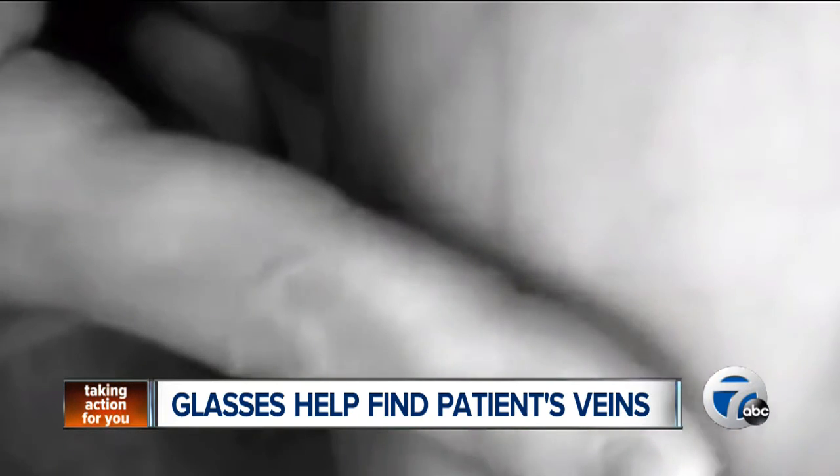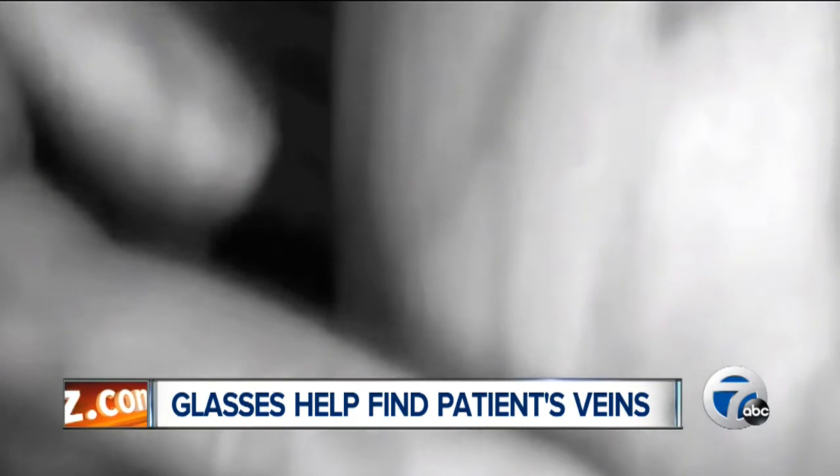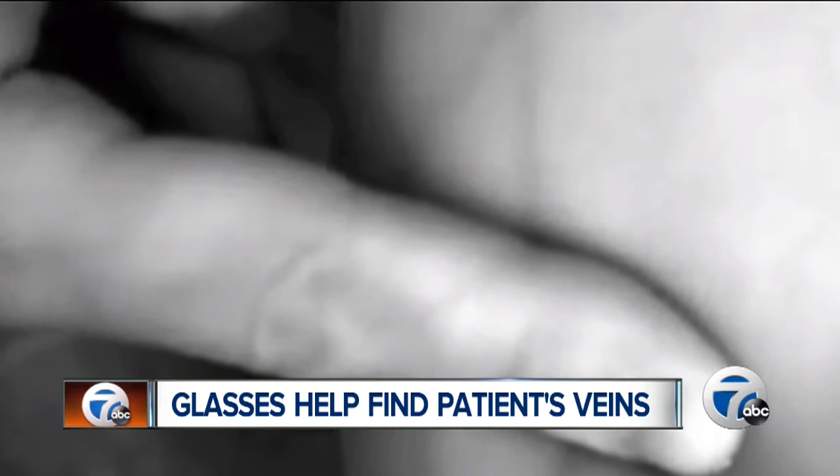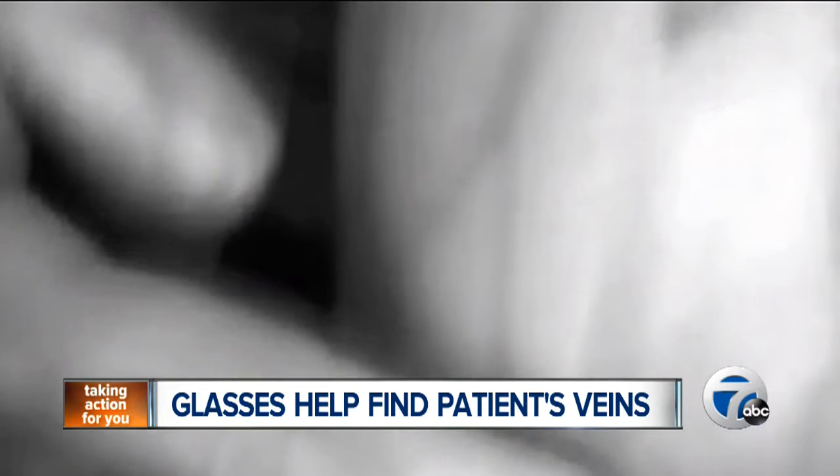Avena's website points to studies that reveal up to 40% of IV starts actually take multiple attempts. Ouch. So the hands-free wearable technology lets users find the best vein to poke, eliminating the need for multiple jabs at the doctor's office.